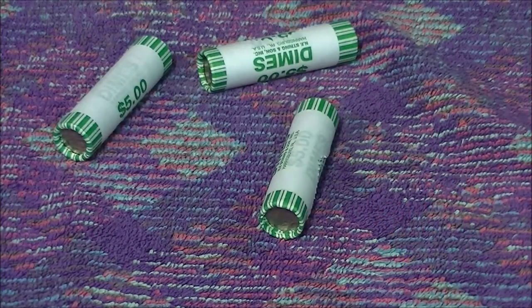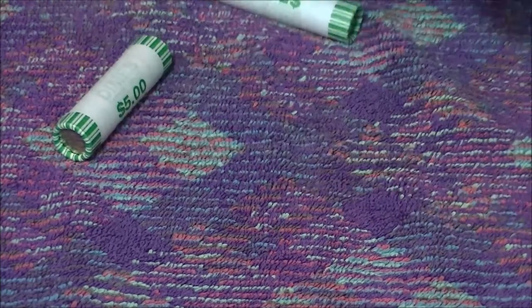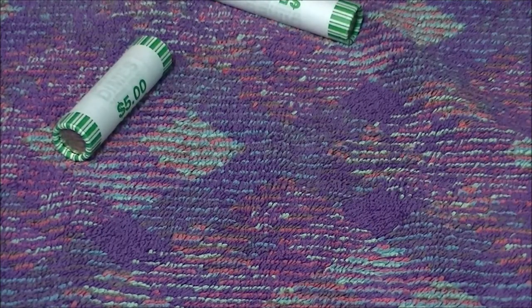I guess the one-week delay offsets having to roll them, so that's the story. They don't have a teller machine, so it is what it is — I can live with it. Alright, I'll take you down to the action. We've got three machine-wrapped rolls here, let's rip into them real quick.